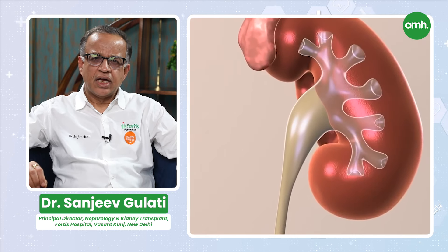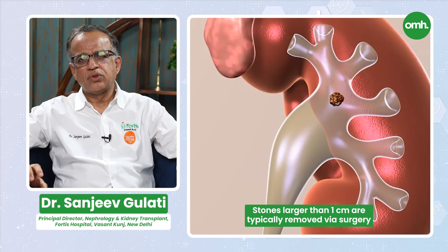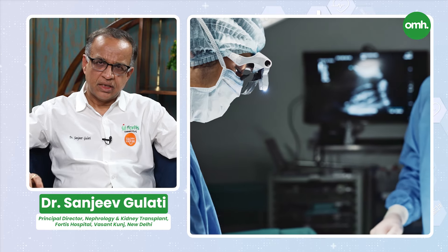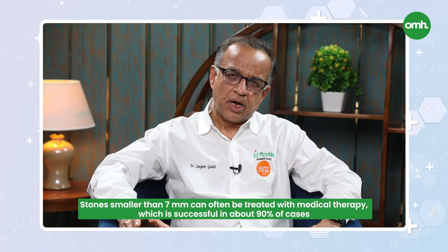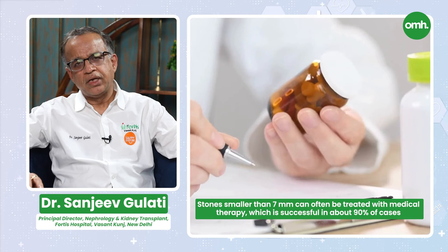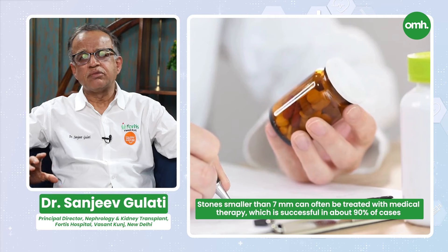Generally, if you have a stone of 10 mm or 1 cm, these stones typically require surgery. If there is a staghorn calculus, these stones also go to surgery. But if there is a 7 mm stone, you will be surprised that 90% of these stones can be treated by medical therapy. If there is a 7 mm to 10 mm stone, then 50% of these stones can be treated by medical therapy.